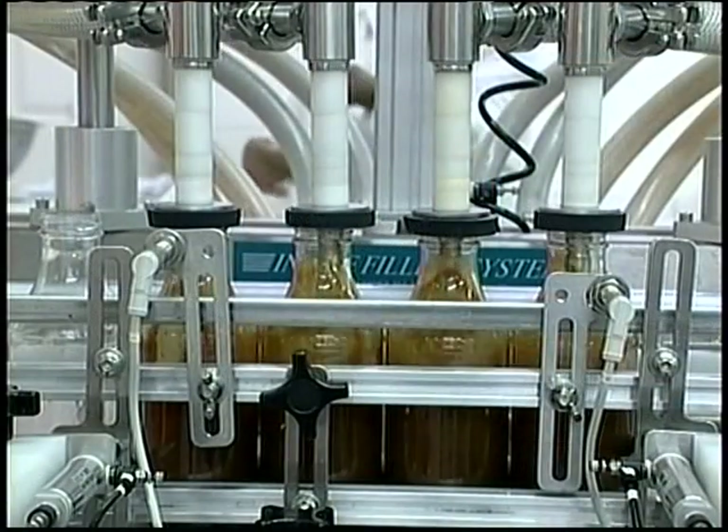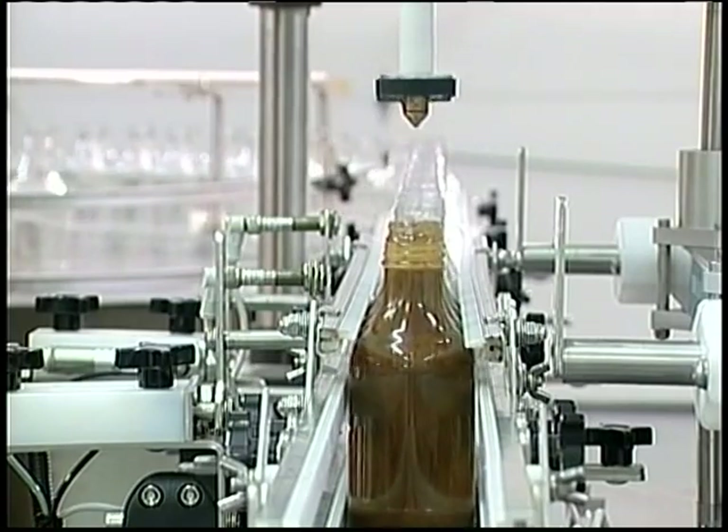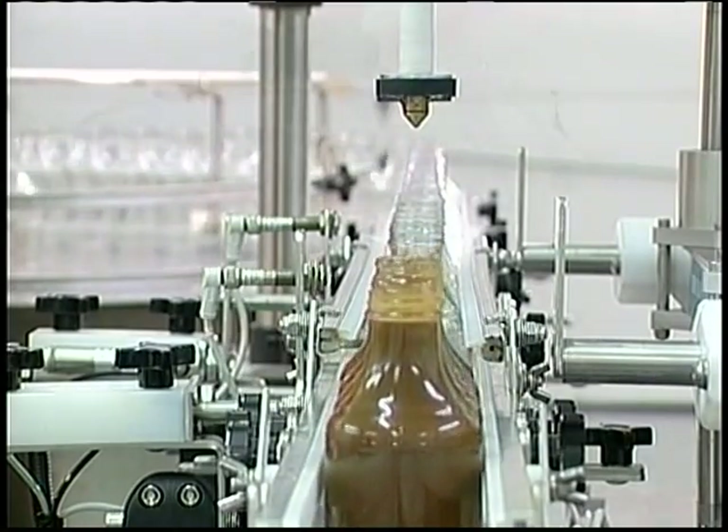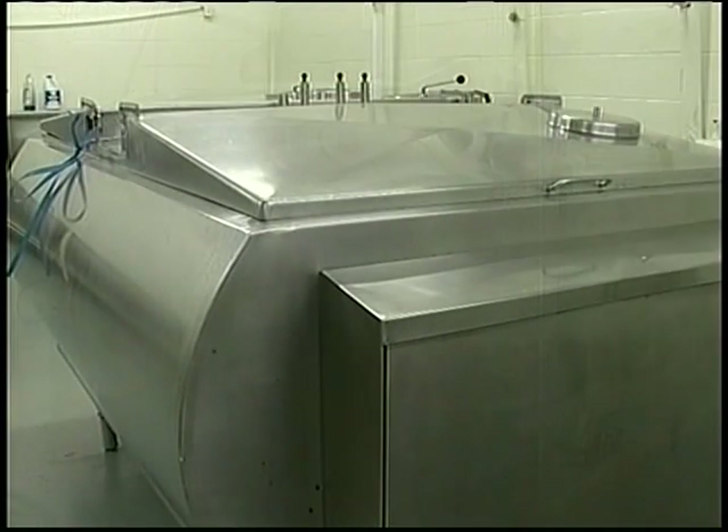The prize of the facility is the state-of-the-art bottling line. All the bottling line equipment is less than five years old. The line contains a 300-gallon cooker, which disperses into a 300-gallon holding tank, so another batch can then begin cooking.